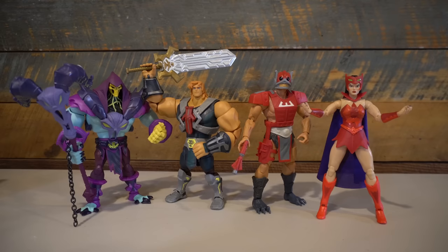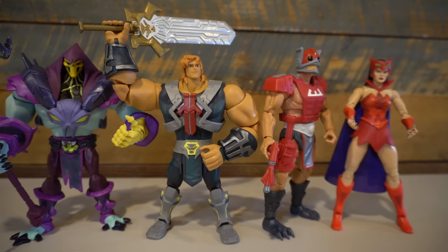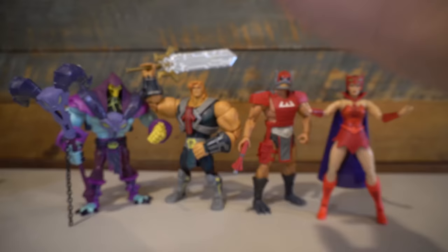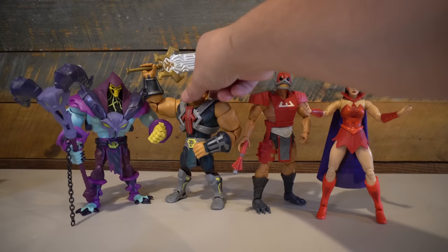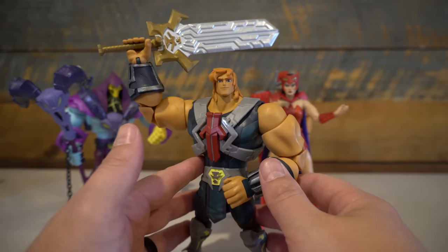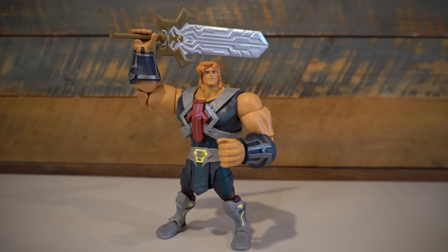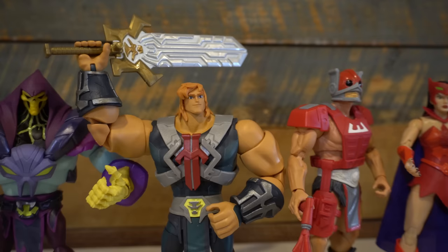Now it's time to pick my fave of the wave. Wave 5 of Masterverse definitely impresses, and as I asked at the beginning, does it continue the trend of improving wave after wave? I think it does. I love getting different characters from different properties within Masters of the Universe history, and each one is a really good action figure. Between He-Man, Zodak, and Catra as potential winners, I'm going to go with He-Man. The paint applications, the way it looks like it's jumping right off the screen, and the fact that they nailed the top-heavy proportions while keeping it a functional action figure really impresses me. But honestly, every single figure from this wave is fantastic. New Eternia continues to impress, and overall, a fantastic wave from Mattel.